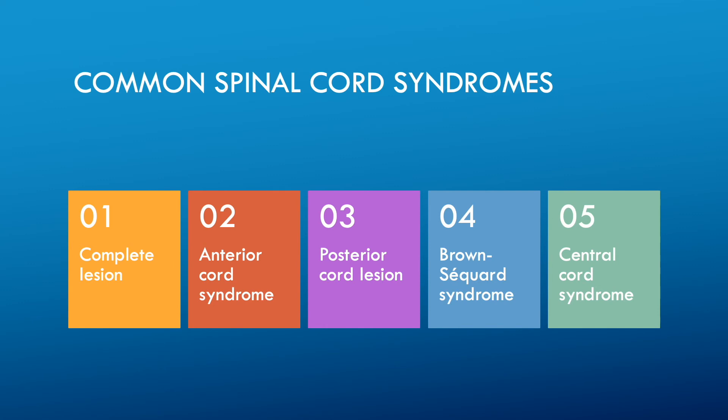Brown-Séquard syndrome is an incomplete spinal cord lesion characterized by hemisection injury of the spinal cord, often in the cervical cord region. Patients with Brown-Séquard syndrome suffer from ipsilateral upper motor neuron paralysis and loss of proprioception, as well as contralateral loss of pain and temperature sensation.